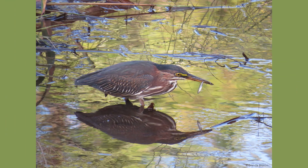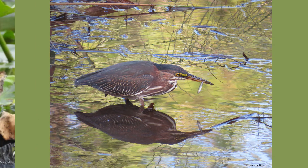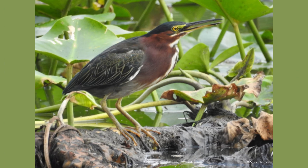Another way a green heron can lure in prey is by using tools. They commonly drop bait onto the surface of the water and grab the small fish that are attracted. They can use a variety of baits and lures, including insects, earthworms, twigs, or feathers. Green herons are one of the few tool-using birds that we know of.